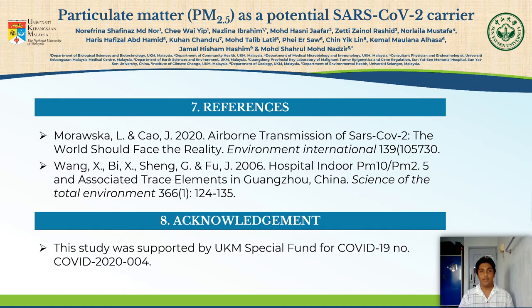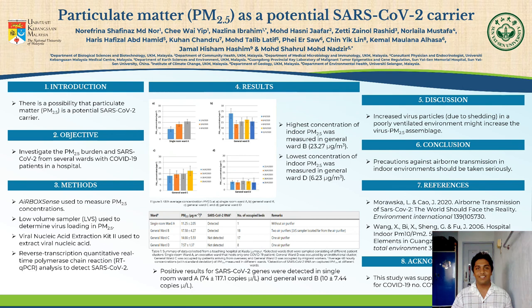This study was supported by the UKM Special Fund for COVID-19, number COVID-2020-004. Ladies and gentlemen, let it be our goal to promote an environment with clean and healthy air to breathe. Always remember: healthy air equals healthy lungs, and healthy lungs equal a healthy life. Thank you for your time.